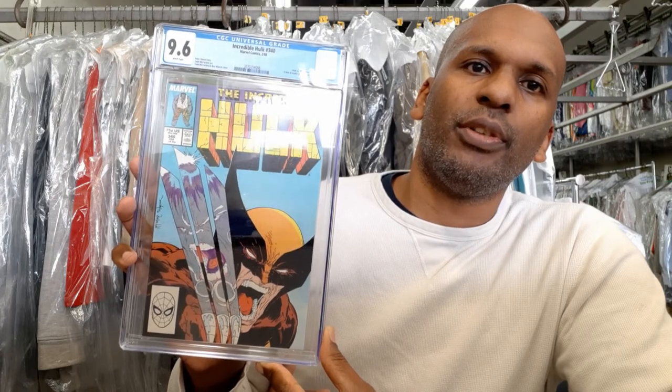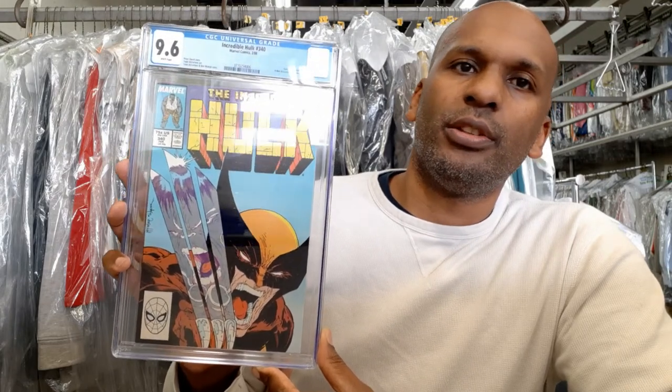Next is Incredible Hulk 340 — the second battle between Hulk and Wolverine, another great Todd McFarlane issue. In the reflection on Wolverine's claws you can see the Hulk looking back, which is just spectacular.